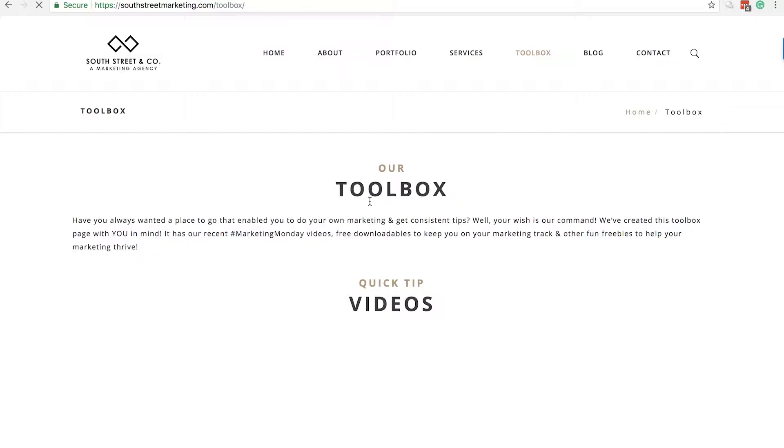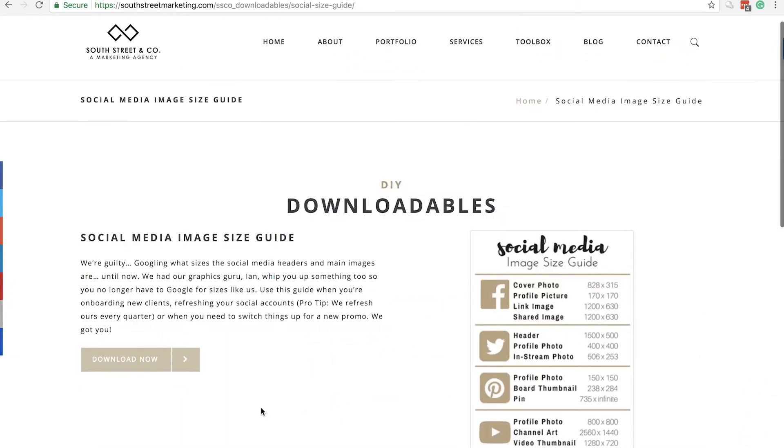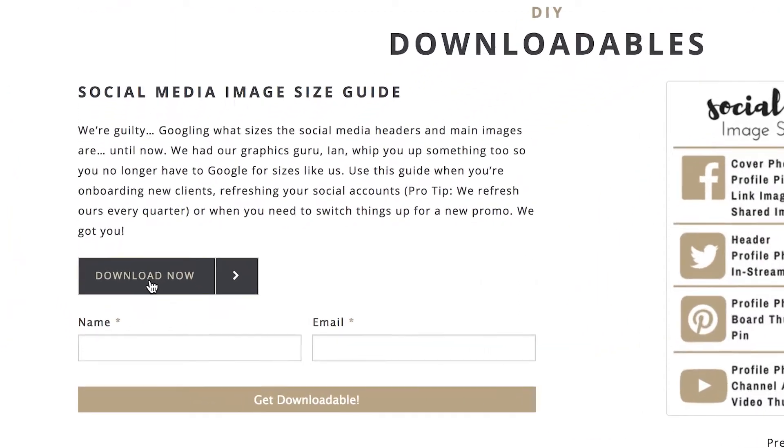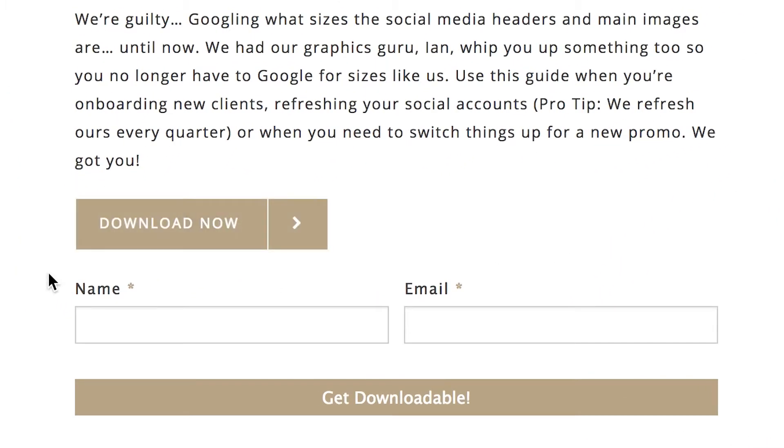An entry form is the most important component of your landing page. It should prompt your potential lead to contact you, or give you the information necessary to contact them. Try to keep the form entries simple and clear on what they are filling out, to avoid overwhelming them. Having their contact information will allow you to continuously update them on your products or services.